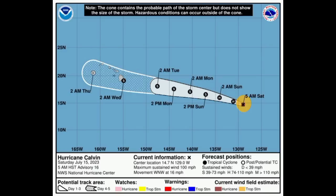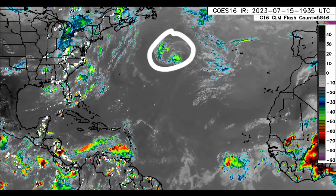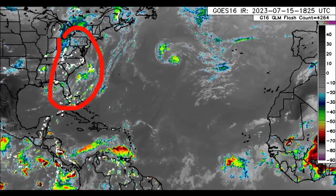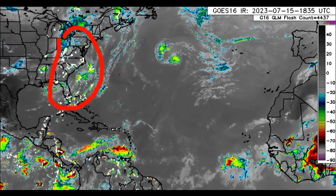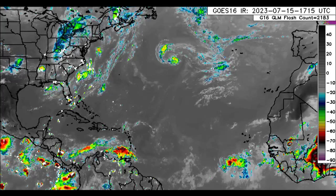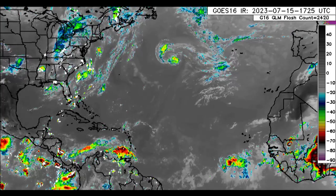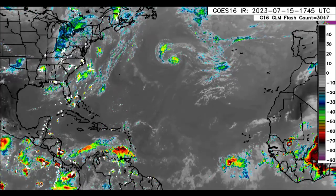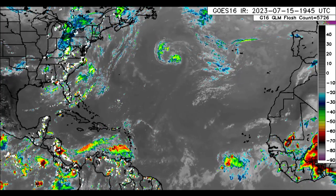Eventually, near the middle of next week, Calvin could make its close approach to the Hawaiian archipelago. Let's go over into the Atlantic. There we have Don up there — not a threat to land, and it is going to be loitering for some days. Over in some eastern states of the U.S. and off the southeastern coast, we see some thunderstorm activity. Some of that even affected parts of the northwestern Bahamas. Out in the open waters of the Atlantic, there is some convective activity in association with a wave located off Africa.